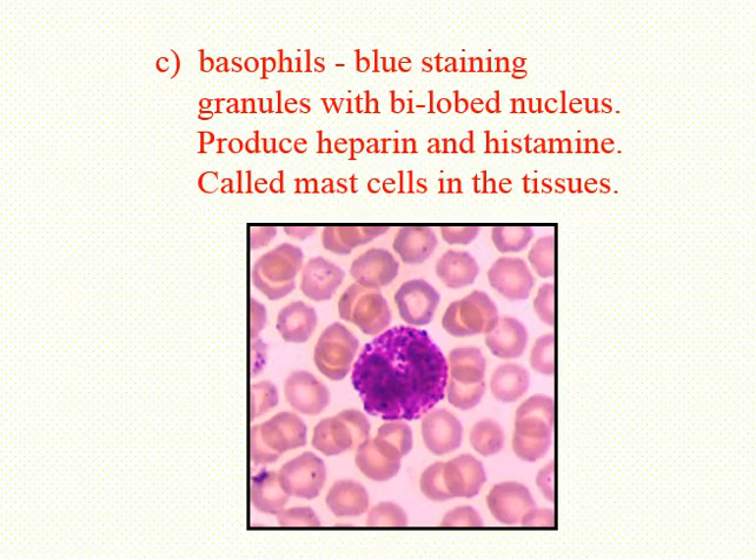Basophils like a blue stain, which stains their granules a nice purple-blue color. They typically have a bi-lobed nucleus. The basophils contain granules that have histamine and heparin — heparin is an anticoagulant, and histamine is involved in inflammation; it's what causes most of the inflammation. Basophils are also phagocytes, but they're mildly phagocytic. When basophils move out into your tissues, they become cells that we call mast cells.